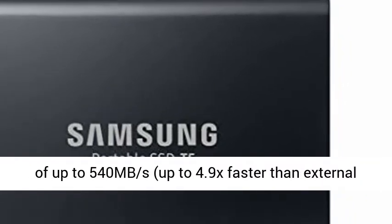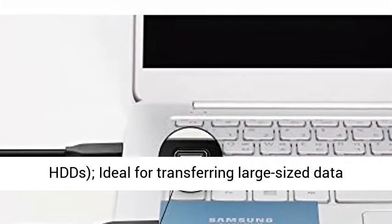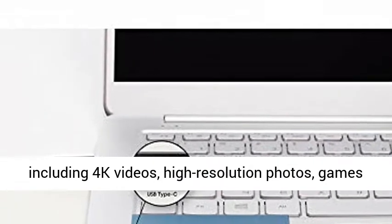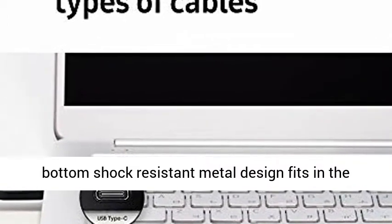SSD with V-NAND offers ultra-fast data transfer speeds of up to 540 MB per second, up to 4.9x faster than external HDDs, ideal for transferring large-sized data including 4K videos, high-resolution photos, games and more.